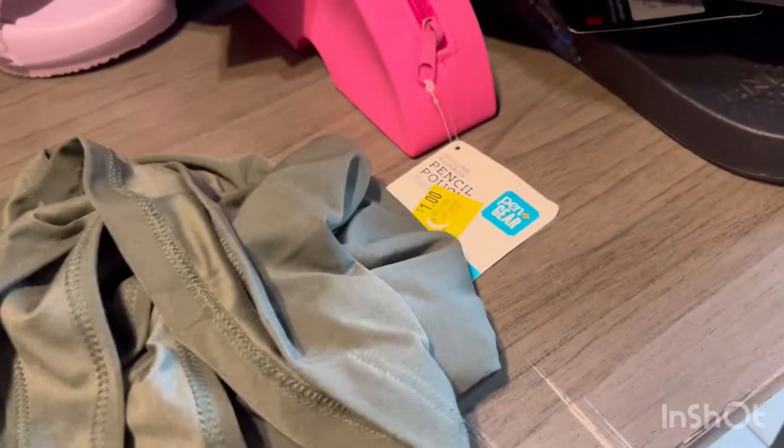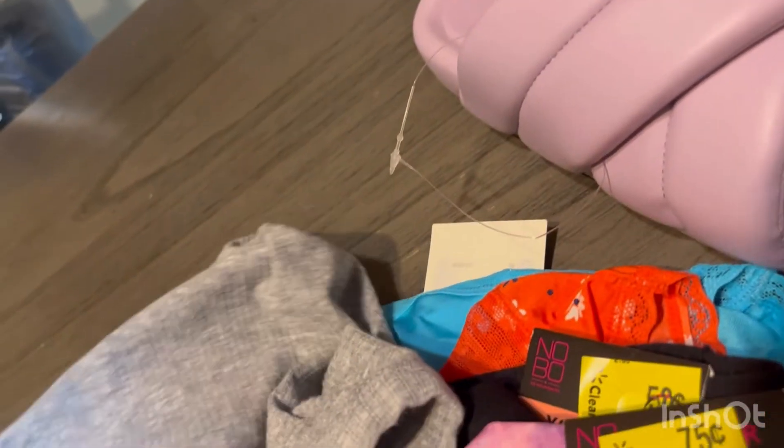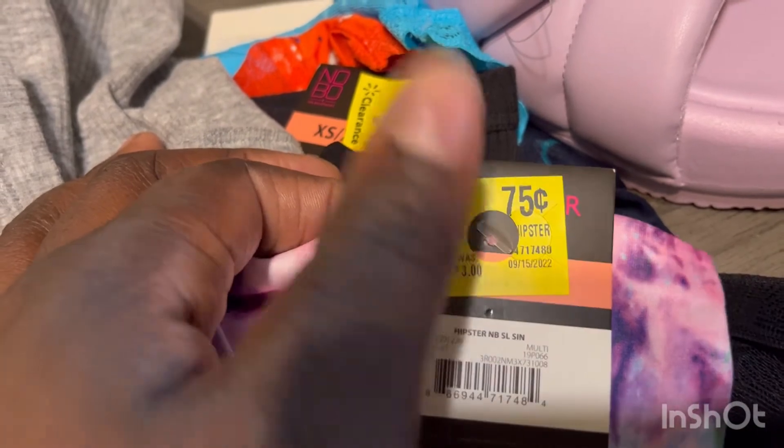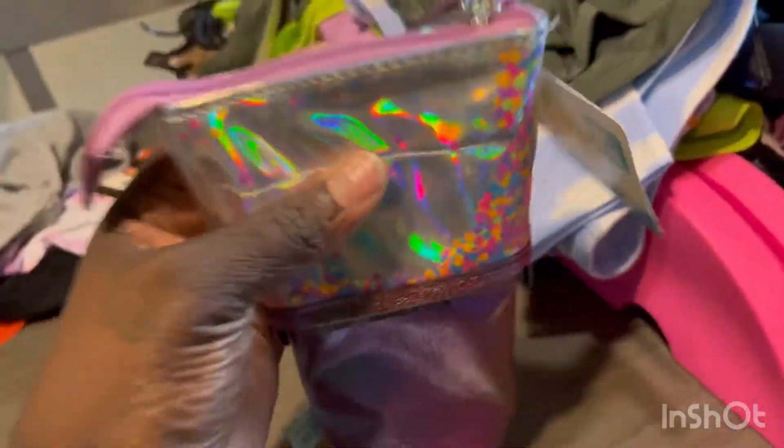They had a green little cami — you can never have too many camis. It was $1. Then they had their underwears for $0.50. I bought several pairs for $0.50. Even though they said $0.75, it was ringing up for $0.50 — originally $3.00. I also got this little confetti pencil case — it was $1.00 too.